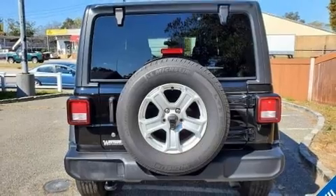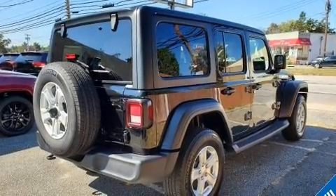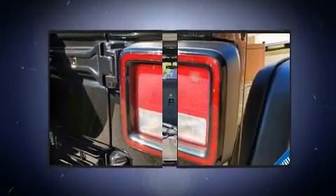Jeep prioritized fit and finish as evidenced by a built-in garage door transmitter, a trip computer, front fog lights, heated steering wheel, heated door mirrors, remote keyless entry, and a split-folding rear seat.